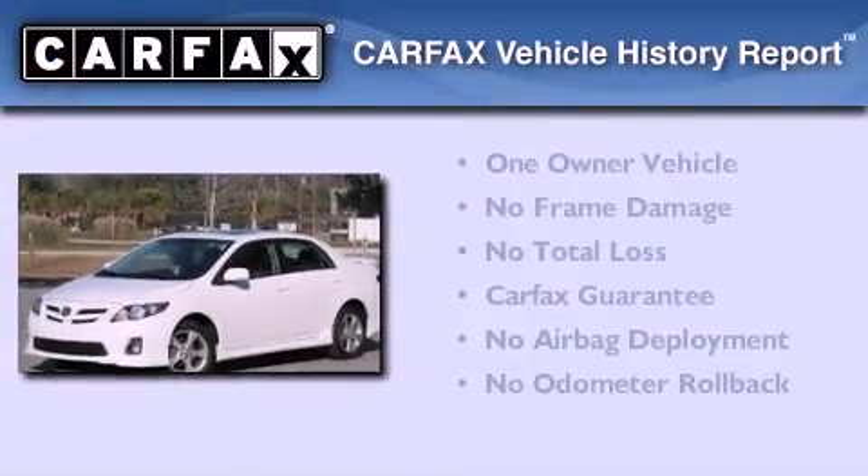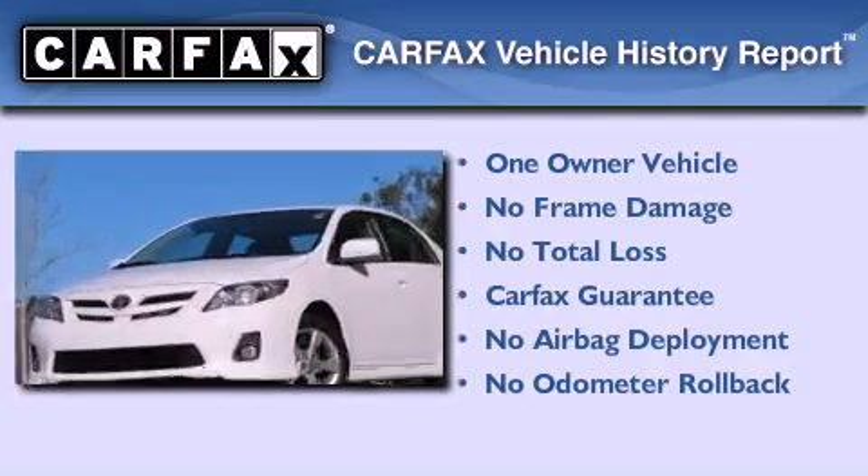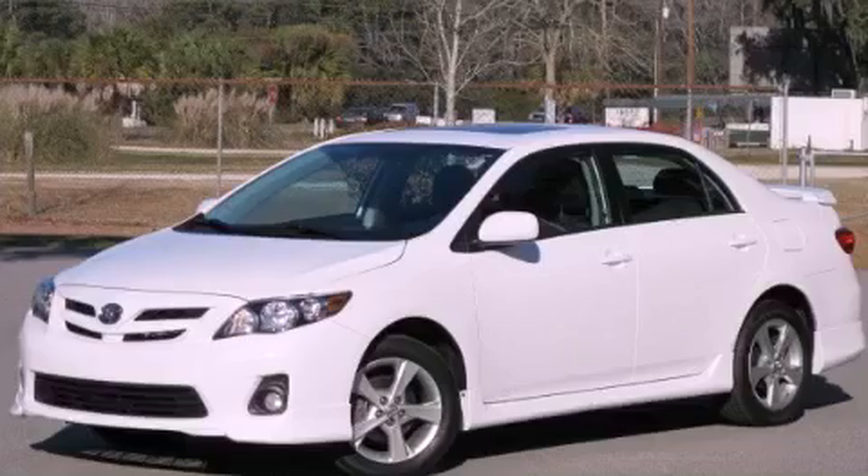This sedan has had only one owner and it qualifies for the Carfax buyback guarantee. Stop by today and test drive this vehicle for yourself.